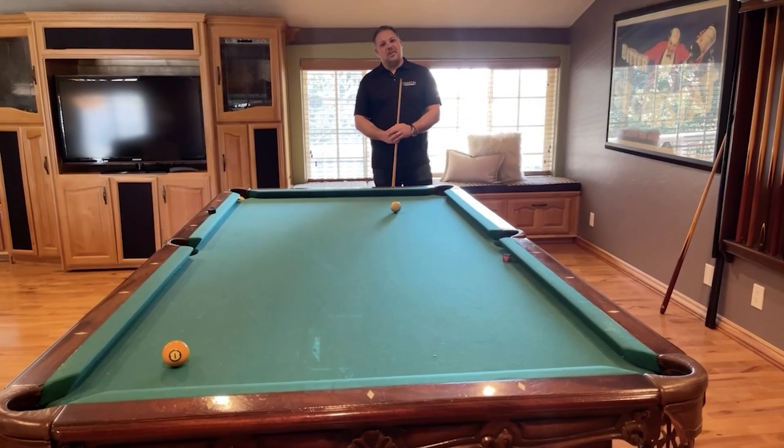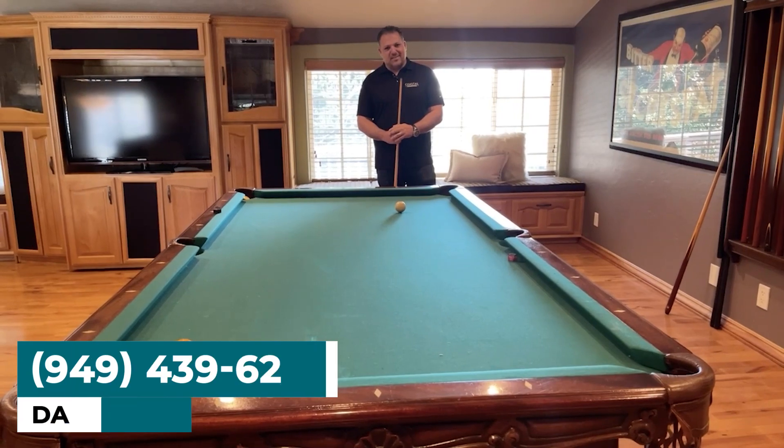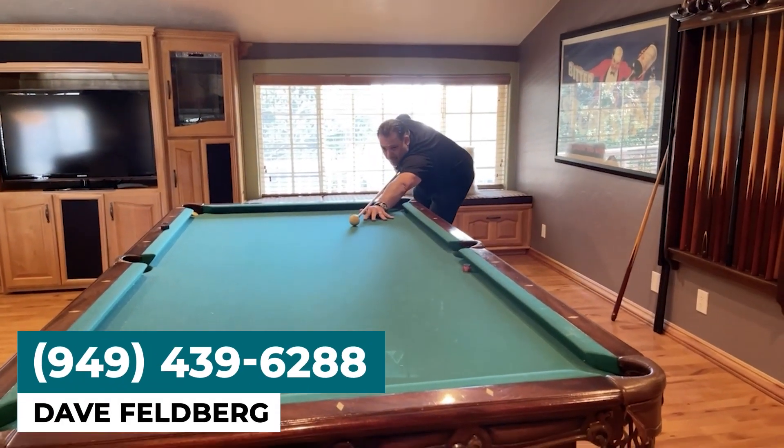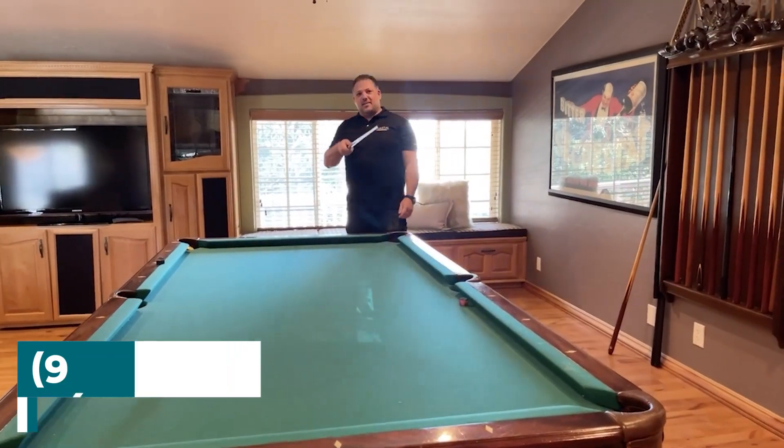Hope you enjoyed taking a look at 13391 Gimbert Lane in North Tustin today. If you need help getting an offer on the table, give me a call.